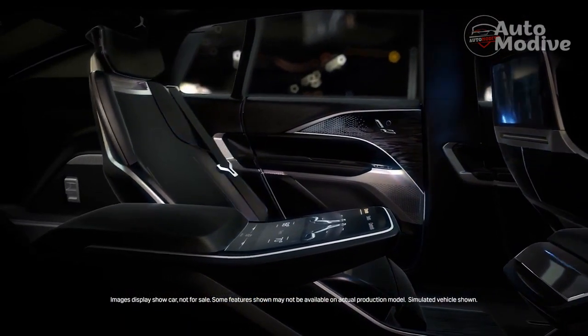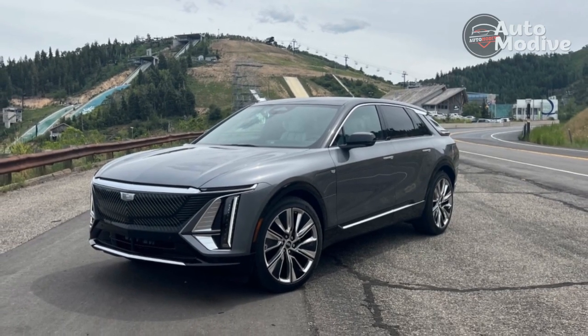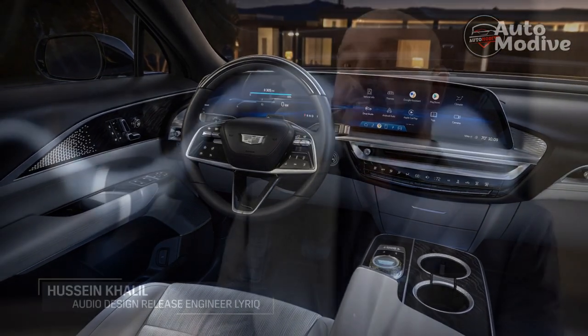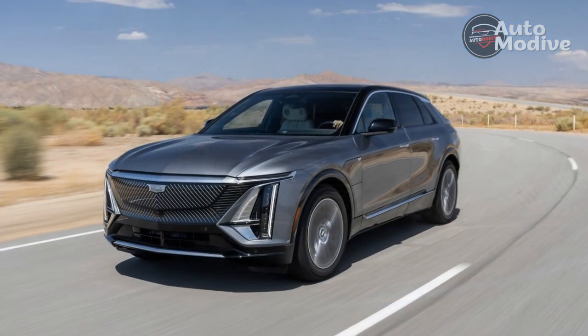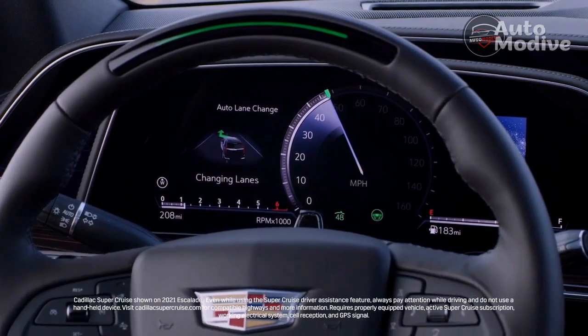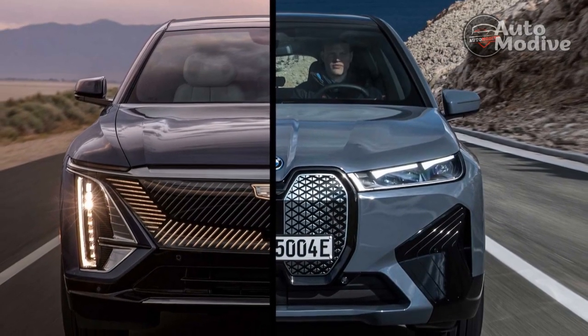Sigh over the CT5-V Blackwing's supercharged V8 if you have to — you'll get over it quickly in the EV era because the Lyriq's electric powertrain has the potential for even more shattering performance. With a single-layer 102 kWh pack and a rear-mounted electric motor, the Lyriq pushes out 340 horsepower and 325 lb-ft of torque to its rear wheels, enough for an estimated 0-60 mph time of well under 6 seconds and a full-charge range of 312 miles, despite the Lyriq's 5,610 lb curb weight. All-wheel drive will be offered later in 2022, featuring a dual-motor system with upward of 500 hp, a likely 2-second drop in 0-60 mph times, and a 3,500-pound tow rating.